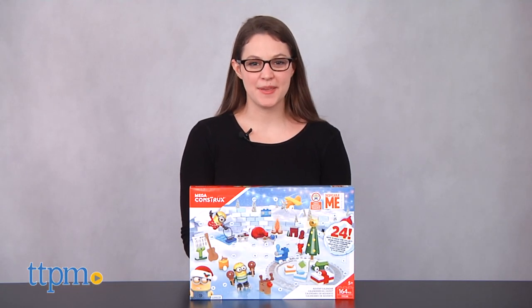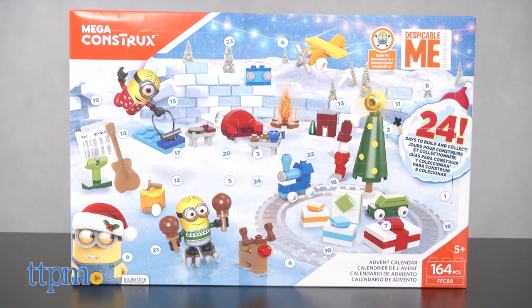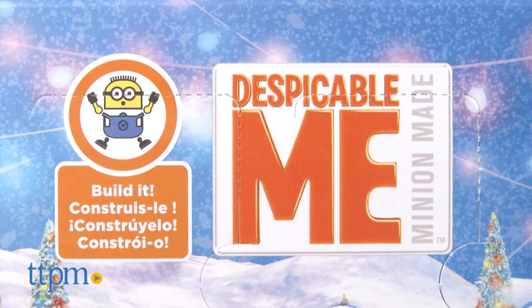Get ready to countdown to Christmas! Hey guys, I'm Nolan with TTPM, and here we have the Despicable Me Advent Calendar from Mega Construx, inspired by the Universal Pictures film Despicable Me 3.